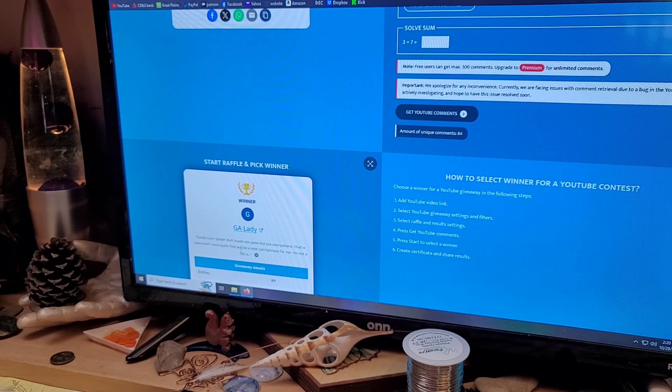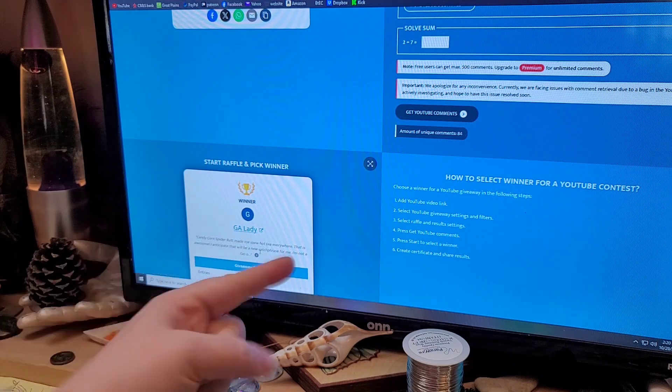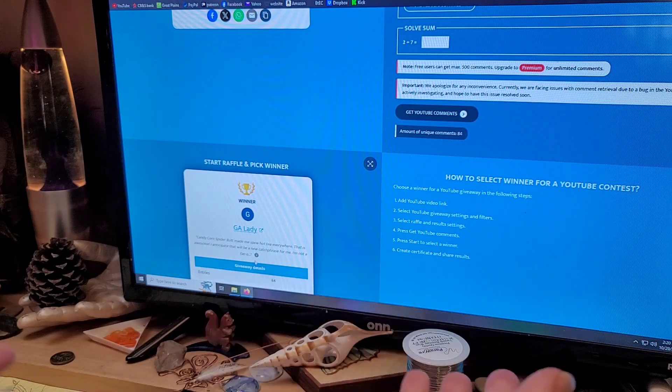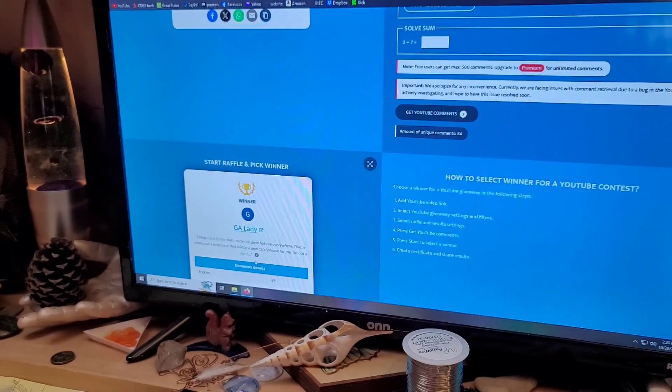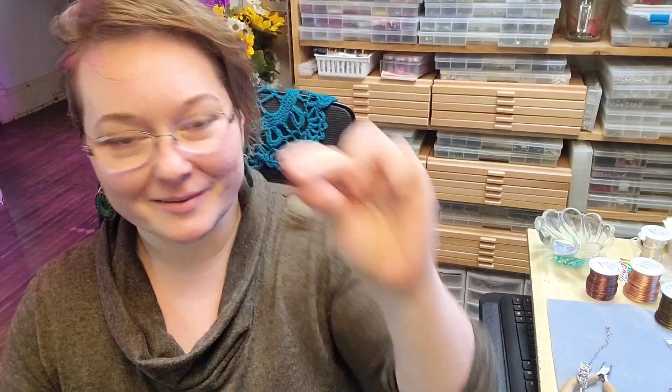Congratulations to Georgia Lady! Her comment 'candy corn spider butt made me spew hot tea everywhere' — that is awesome. I anticipate that will be a new catchphrase for me. I think you were going to go on to say you're not a fan of spiders, but it kind of cut off right there. Congratulations, Georgia Lady! I'm sorry if you're not a fan of spiders because you just won one. Maybe you can use it as a talisman to ward them off, or as a prank on a friend.